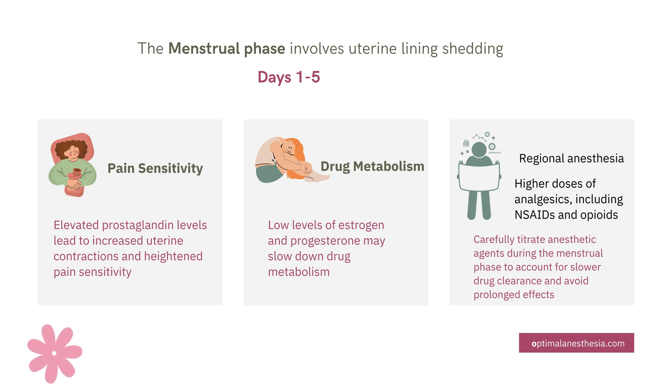Here's where it gets interesting: prostaglandins, which are chemical compounds in your body, spike during this phase. They increase uterine contractions and stimulate pain receptors, making pain feel much more intense — it's like the body has turned the volume up on discomfort. For anesthesiologists, this means patients may need more targeted pain relief.